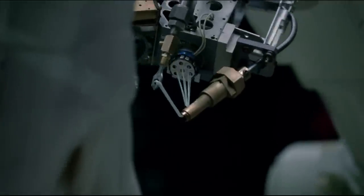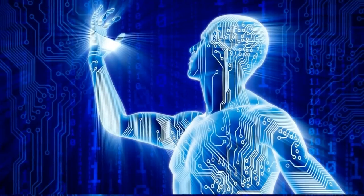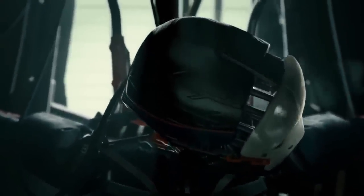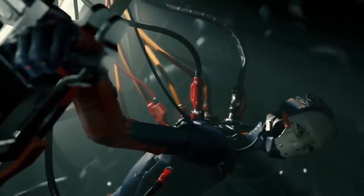В предстоящие месяцы и годы Synchron стремится уменьшить размер своих устройств, одновременно увеличивая их вычислительную мощность. В случае успеха компания сможет размещать многочисленные Stentrode у каждого пациента в различных частях мозга, что позволит им выполнять больше функций.